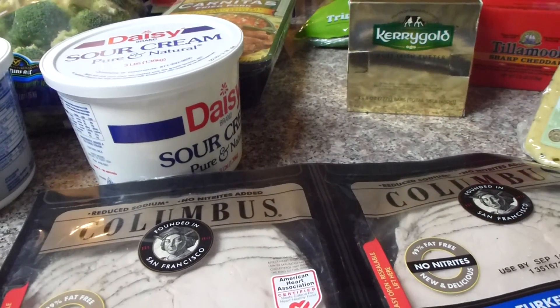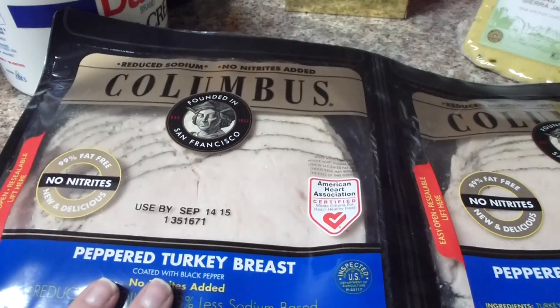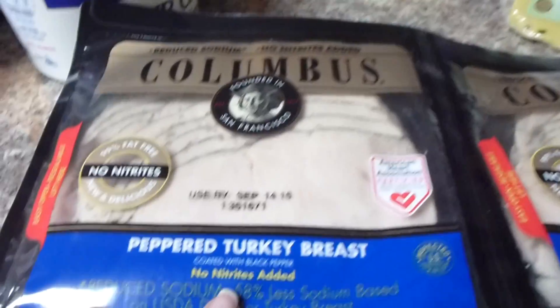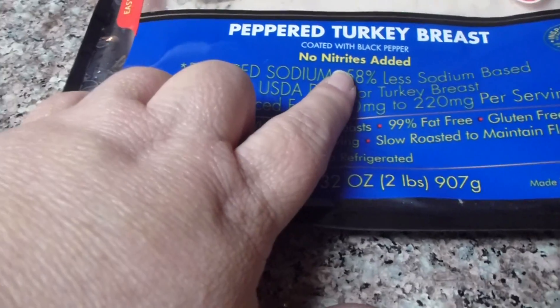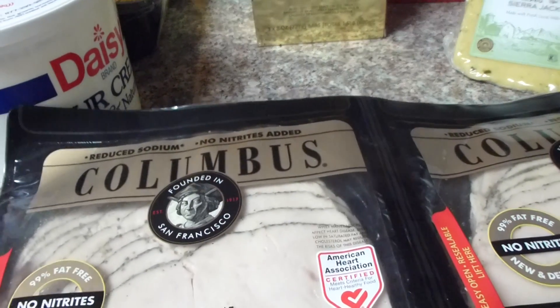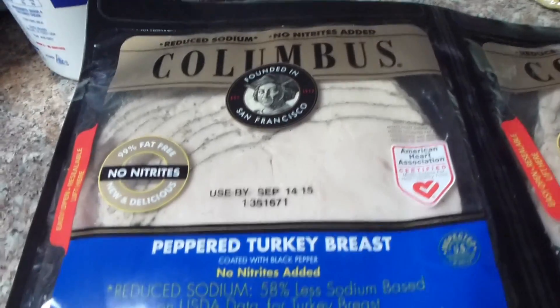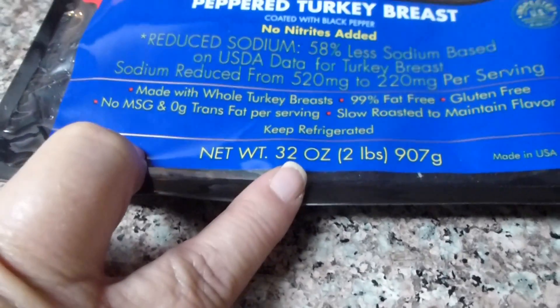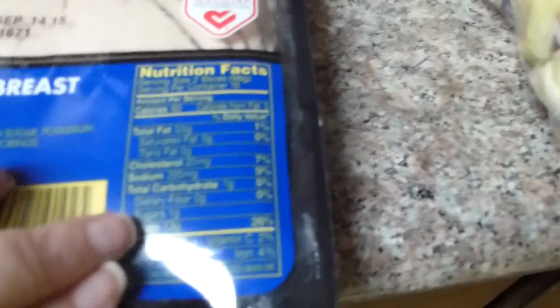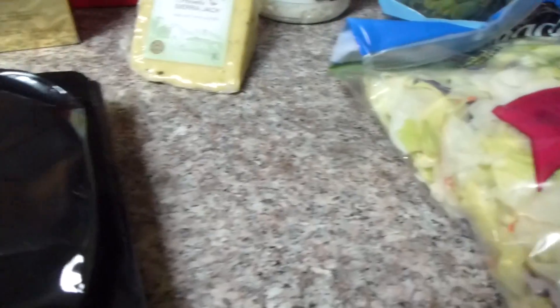I went ahead and got this because it said no nitrates, and I love peppered turkey — that's my favorite. It said reduced sodium, so that's always better for us because we don't need all that salt. But it had one carb and one sugar, so I'm not real crazy about it having the sugar in it, but I'll see how that works out.